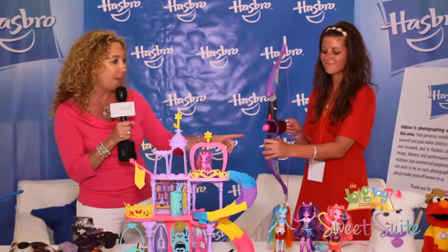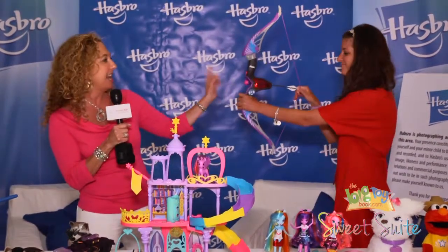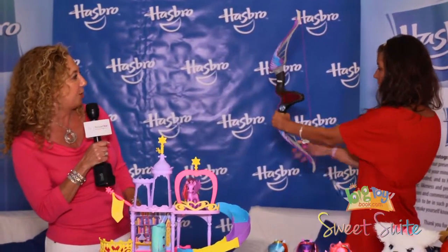So we have the Nerf Rebelle Agent Bow, and Kelsey is gonna demo it, but I love the colors. Nice, soft Nerf stuff — give it a try.